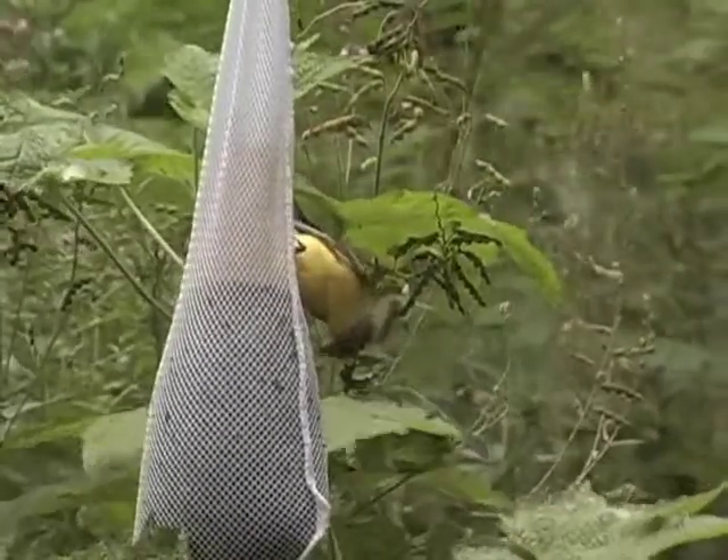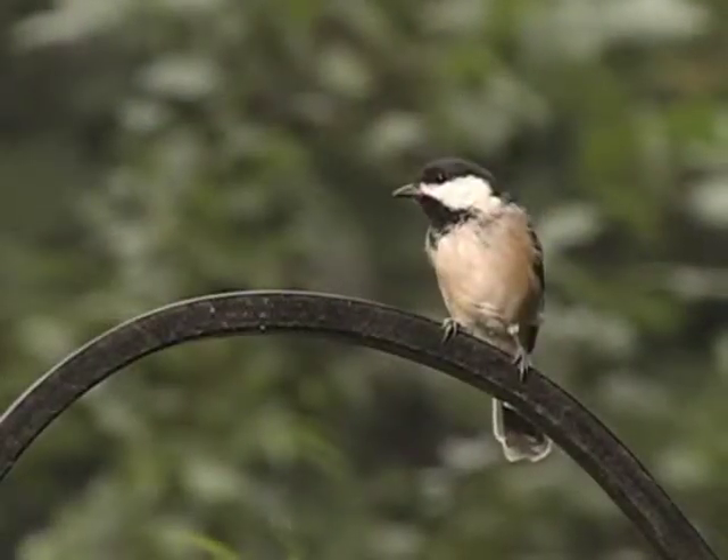Attracting feathered friends to your backyard is fun and easy. It can be done no matter where you live or what kind of yard or balcony you have. Getting started doesn't need to cost much, and you'll be amazed at the variety of wild birds you can attract, even if you live in a big city.